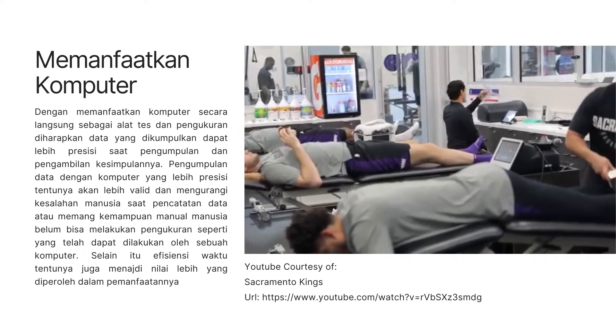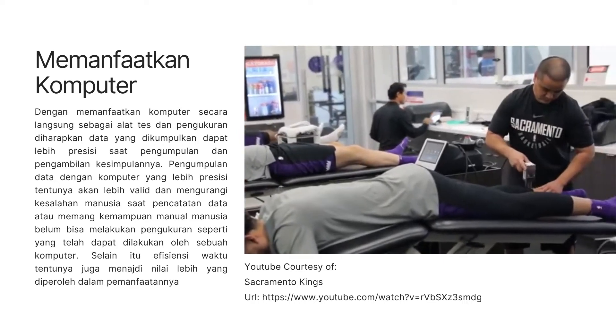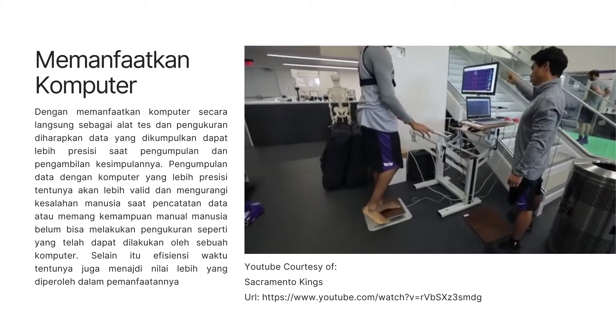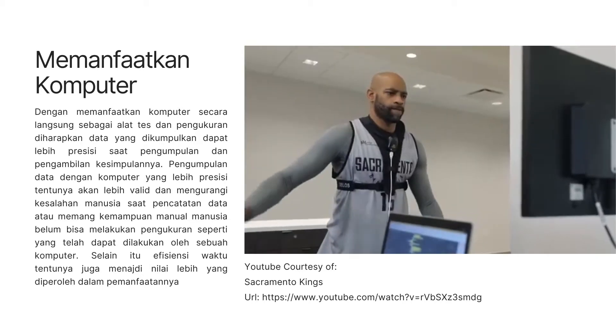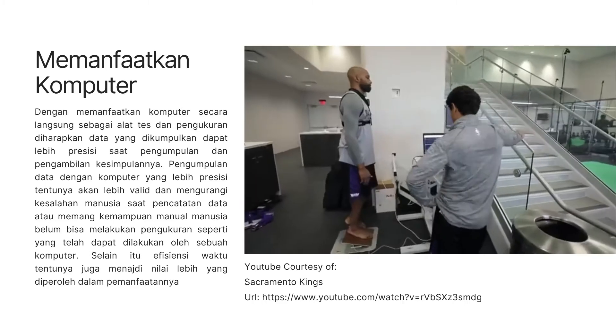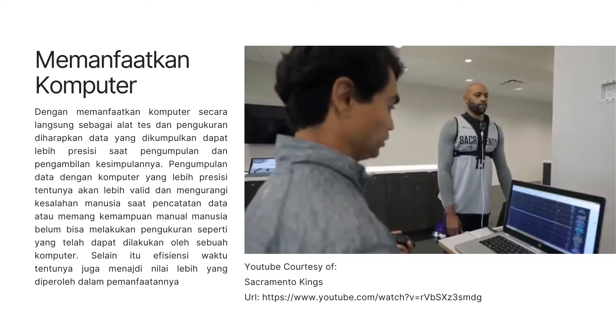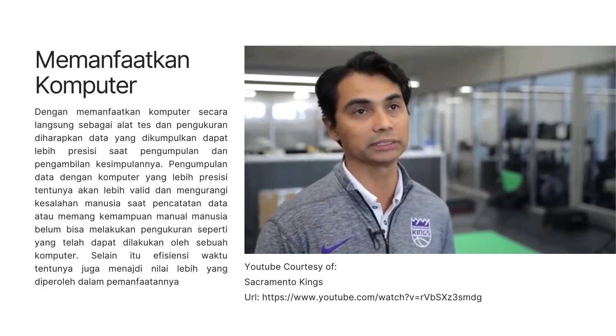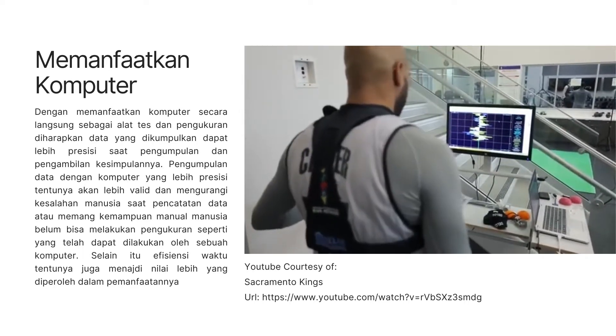We also use that assessment — the information we get from it — to target training for that individual athlete. Use the bar if you need to regain balance; don't put your foot down. This is called the Delos proprioceptive device, and it assesses an athlete's balance. You're pretty solid here, so that's good. Time spent on that training will decrease lower kinetic chain injuries with the ankle, the knee, and the low back and hips.